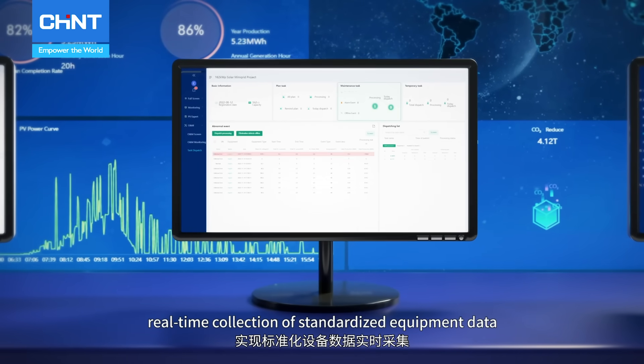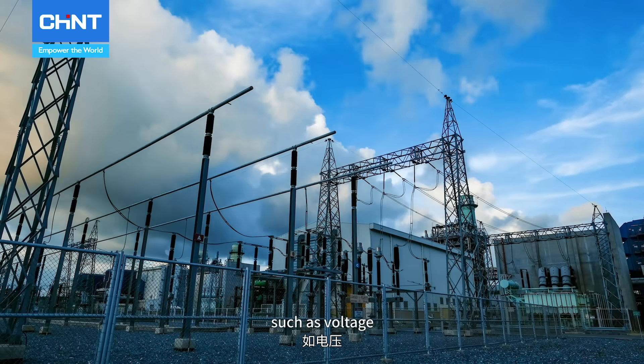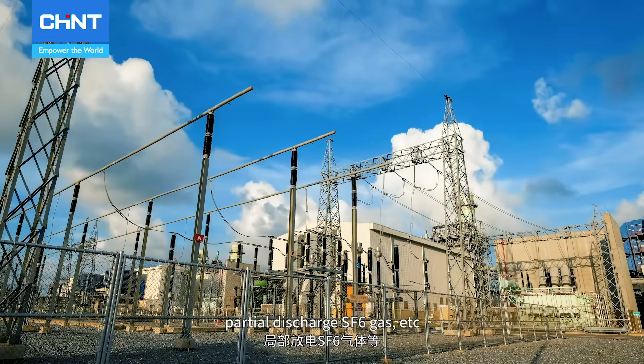In terms of safety, real-time collection of standardized equipment data such as voltage, current, power, temperature, partial discharge, SF6 gas, etc.